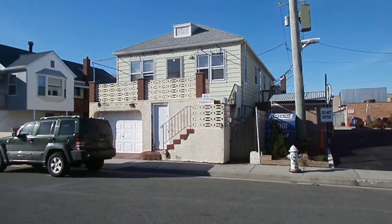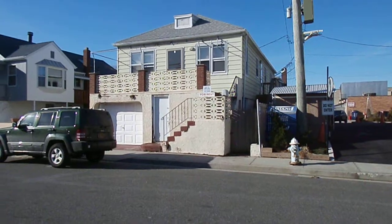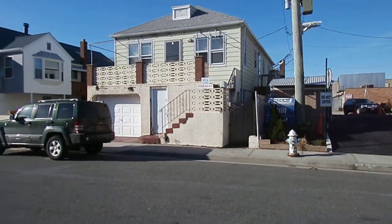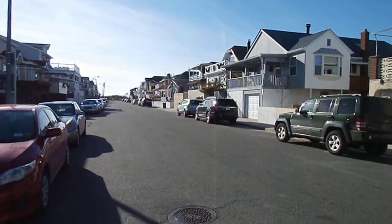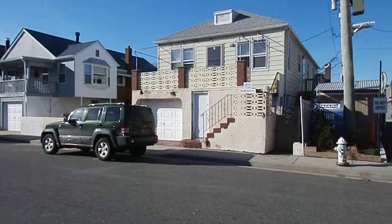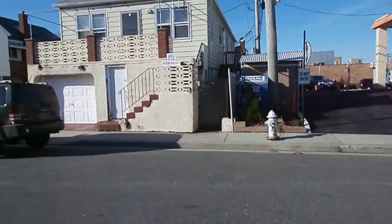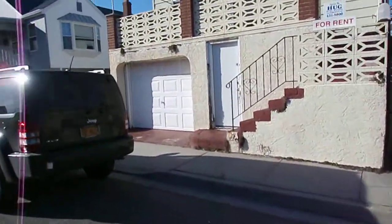For rent in Long Beach, year-round, unfurnished. Includes all the heat, electric, and water. It's just a short block to the beach, to the boardwalk. It's on Connecticut Avenue, with the garage — one parking spot. The garage does come with it.